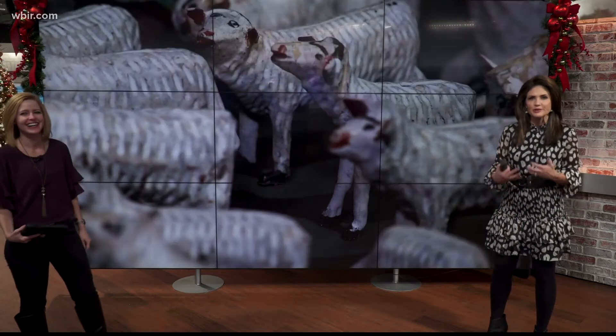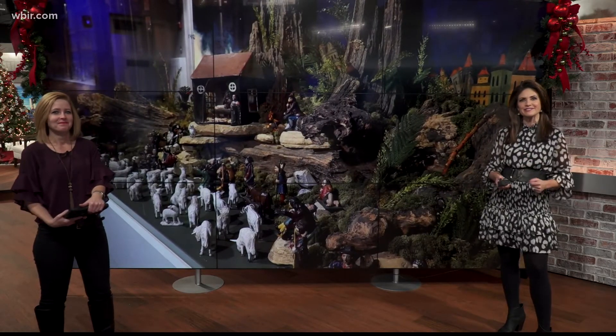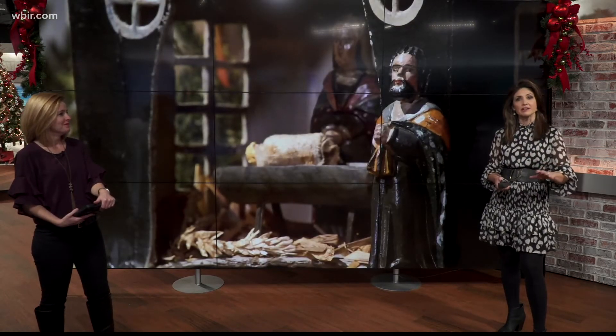We're all on the same page now. Yes, there is a Christmas stump. It's a thing. A hand-carved artwork, and it was gifted to East Tennessee History Society — it's really beautiful behind us. By the descendants of the Fickie family.